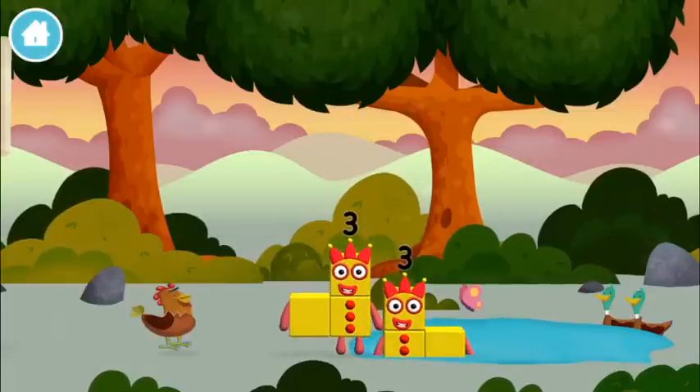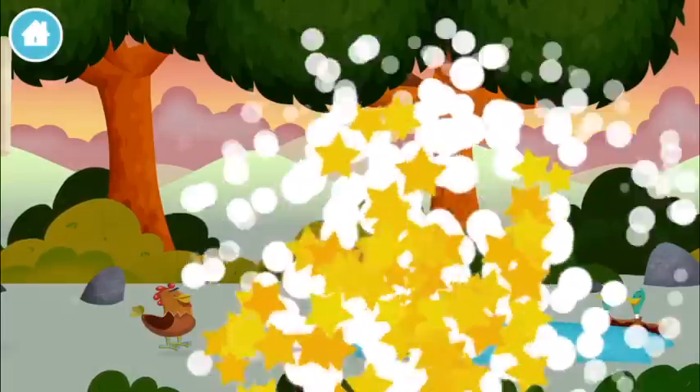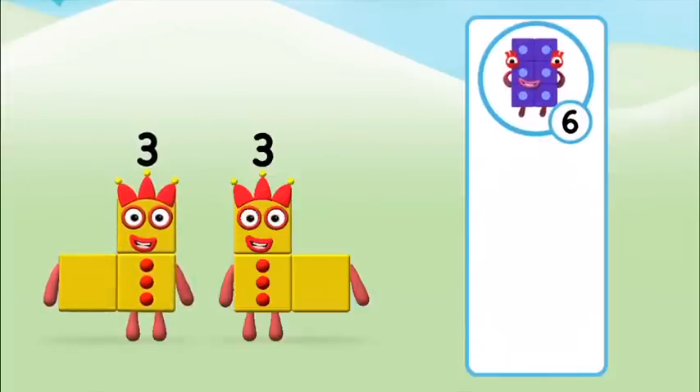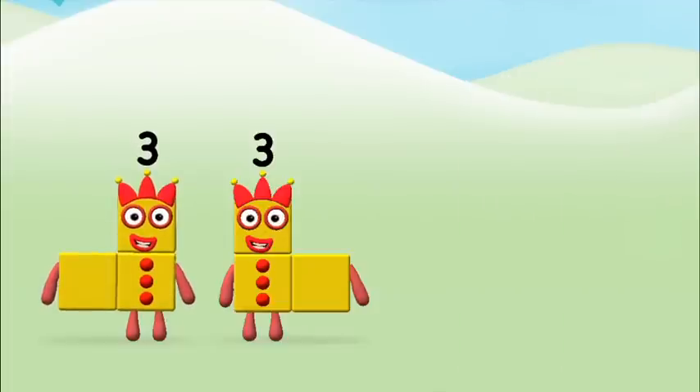Which number block did you find? Which number block do you think adding 3 and 3 will equal? Correct! You chose the right answer!